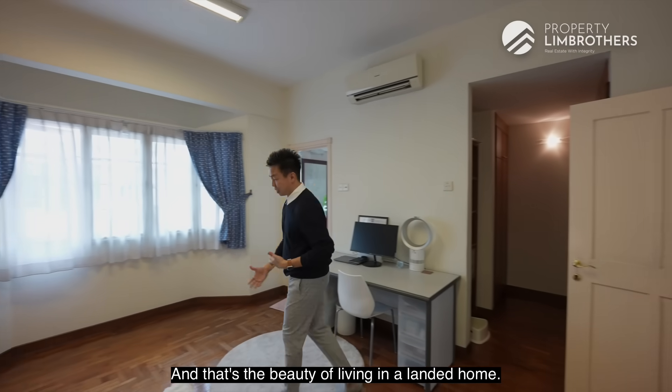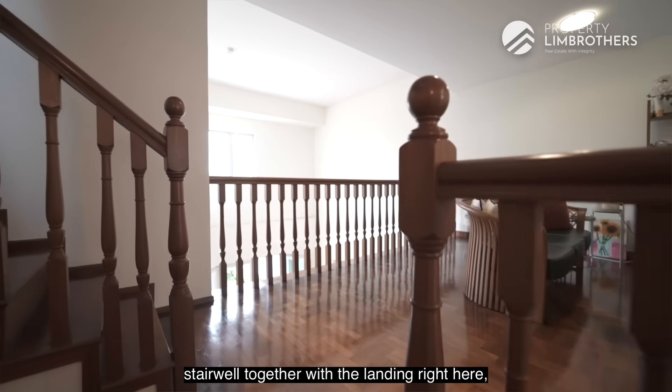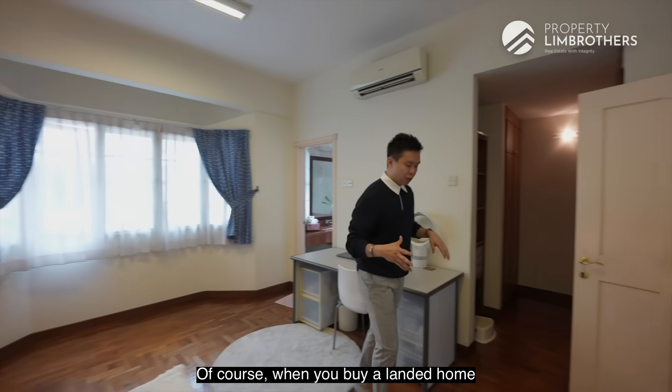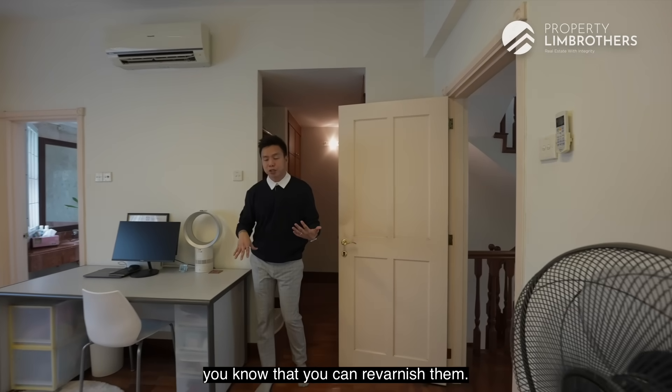That's the beauty of living in a landed home. The stairwell and landing are all done with nice parquet wood flooring. When you buy a landed home and see solid parquet wood, you know you can re-varnish it, though varnishing only goes up to about three rounds before the grooves start dislodging.